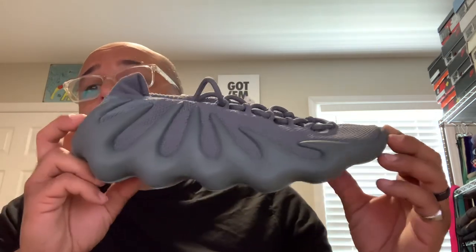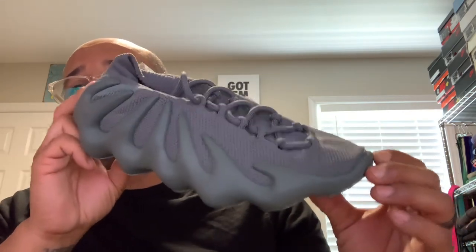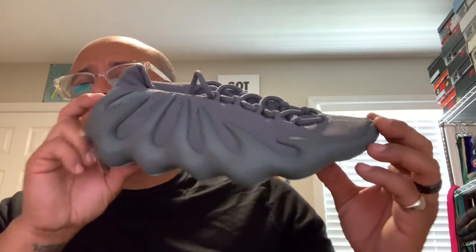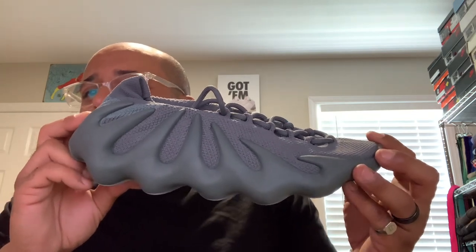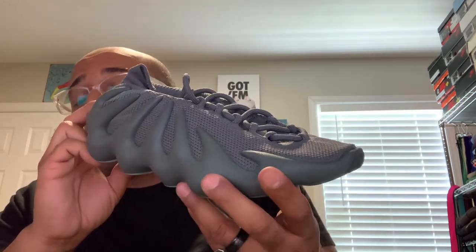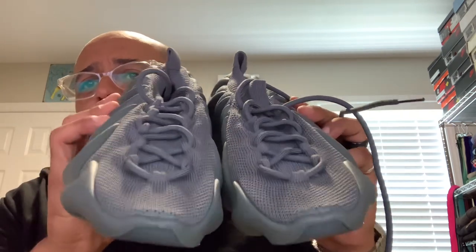When I go to Yeezys, I actually go back to 9.5 to give myself that little bit of room. I did have the Utility Blacks in a 9.5 — I have a short on the channel for those too. When I did those in a 9.5, they fit just like this: at first they felt perfect, and then you start to feel a little bit of snugness. These do compress, and keep in mind I've only worn them twice outside. That was my Utility Blacks before I sold them, and now I'm going to wear these out for the first time.